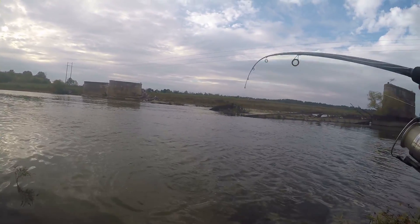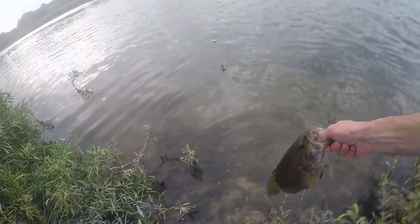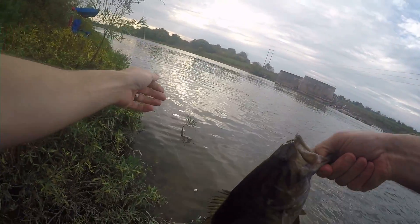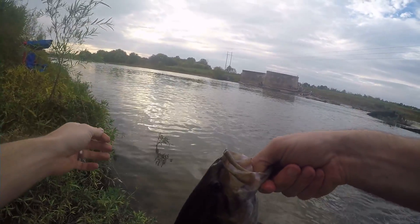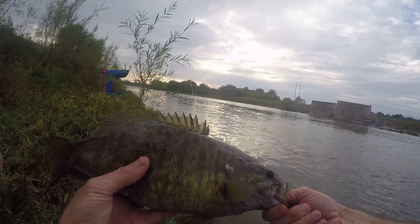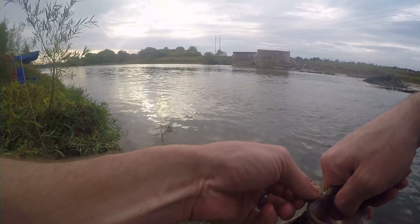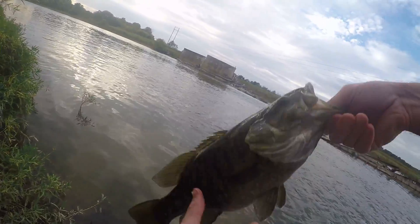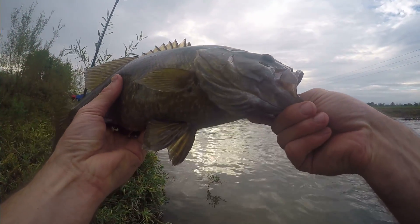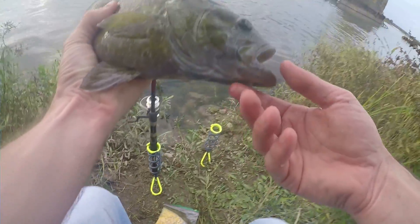Wow, we caught a smallmouth bass on corn! Look at that — it's a decent size smallmouth, maybe a pound and a half. It's weird that they're eating corn — you never see that every day. Look at that fish, guys. It's a nice fish, a nice smallmouth bass on corn. All right, let's release him.